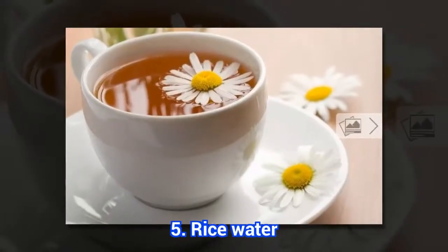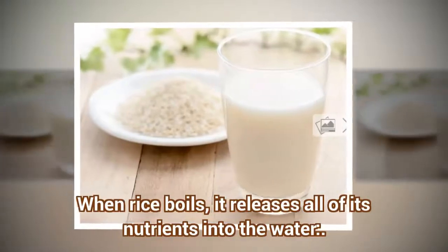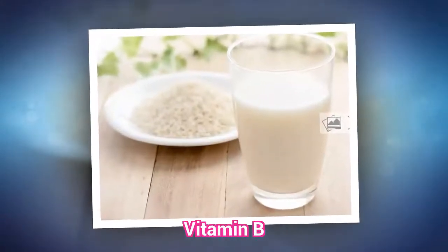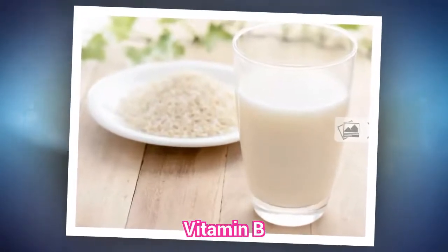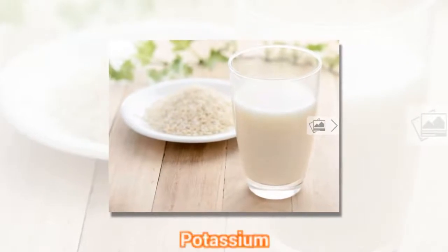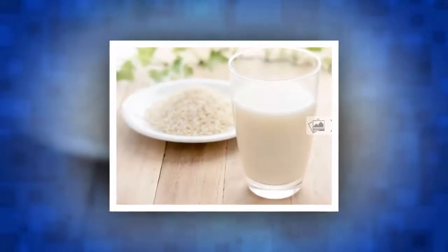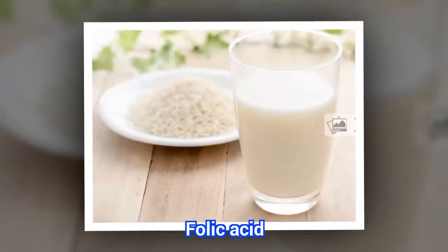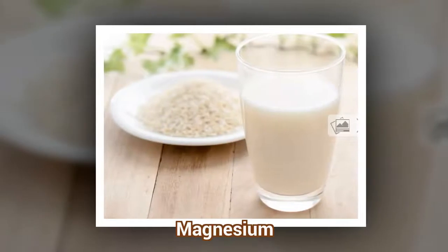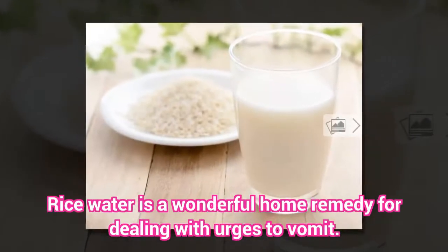5. Rice Water. When rice boils, it releases all of its nutrients into the water, including vitamin B, potassium, zinc, folic acid, and magnesium. Rice water is a wonderful home remedy for dealing with urges to vomit.